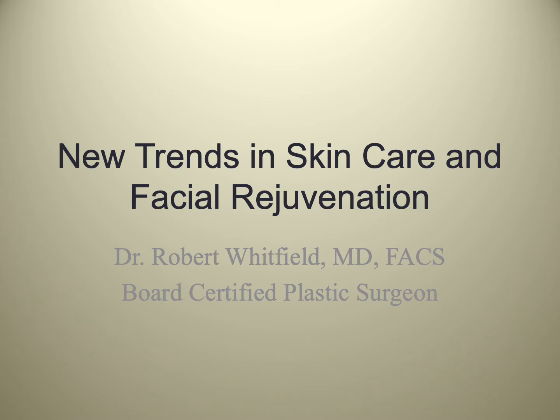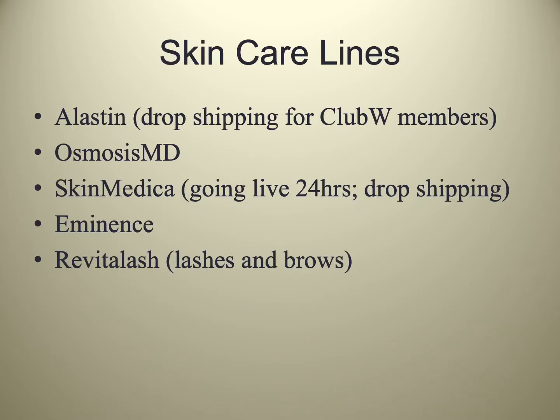I'm also the current president of the Research Foundation of the Aesthetic Society, as do many other providers of wellness, skin care, and plastic surgery. We have multiple skin care lines in our office and our spas. In my specific location in Austin, Texas, I have Elastin. Elastin is part of my Club W membership program, so it dropships like an Amazon model. We have Osmosis MD and other medical grade skin care lines. We have SkinMedica going live in the next 24 hours in a dropship model. There'll be a link to that on my website. We also have Eminence and Revitalash specific to lashes and brows.